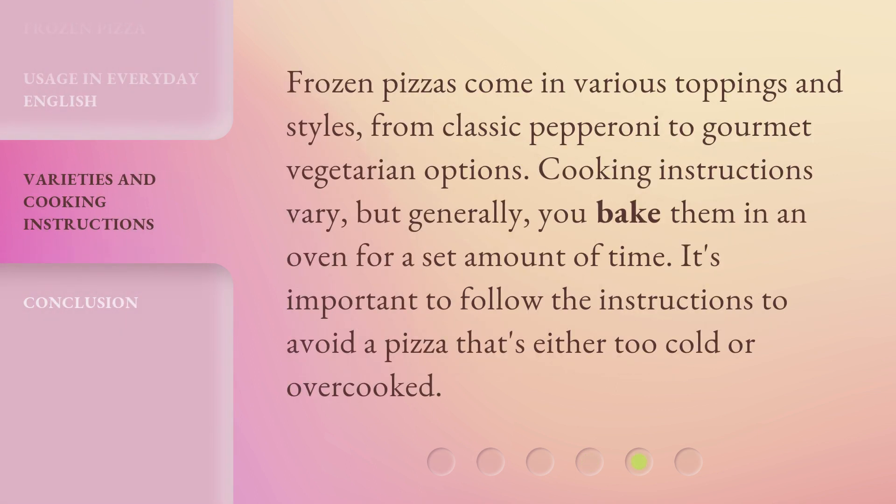Frozen pizzas come in various toppings and styles, from classic pepperoni to gourmet vegetarian options. Cooking instructions vary, but generally, you bake them in an oven for a set amount of time. It's important to follow the instructions to avoid a pizza that's either too cold or overcooked.